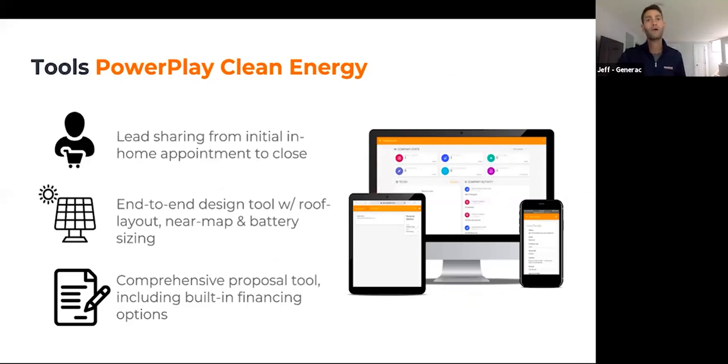Once you become a power partner, we provide you with a number of tools. The first is PowerPlay Clean Energy, which is an end-to-end design platform that includes NearMap, Eagle View, Google Maps, and Bing, along with proposal tools and built-in financing. If you're a partner of LoanPal, Mosaic, or Dividend, you can actually qualify homeowners for financing within the tool itself. You can send and customize proposals, put together all your pricing, and even get a signed contract.